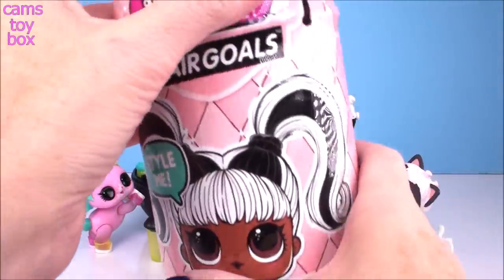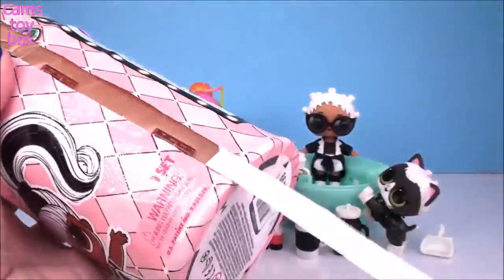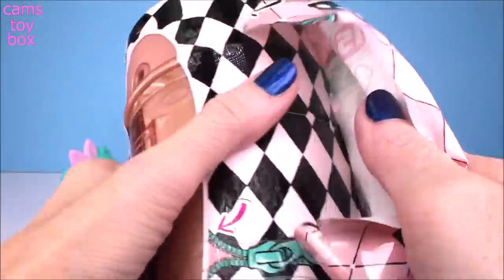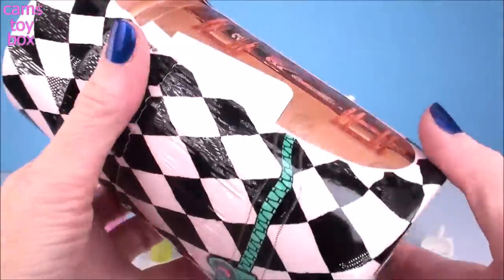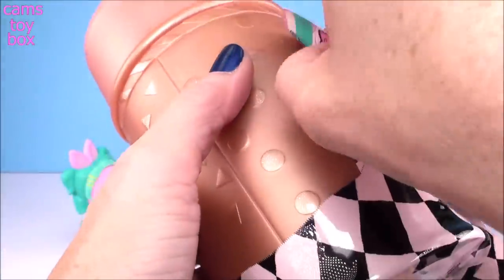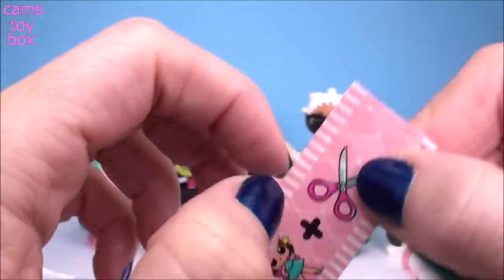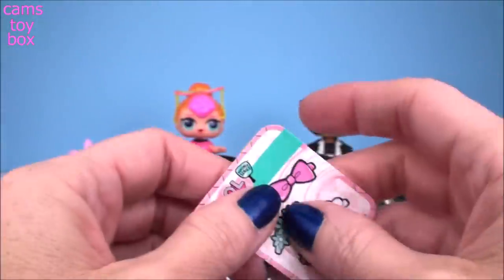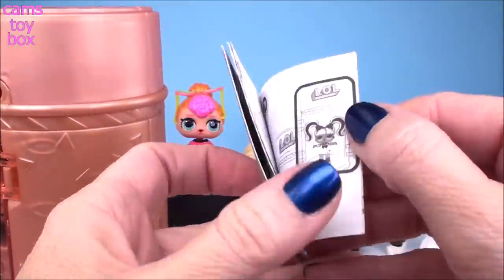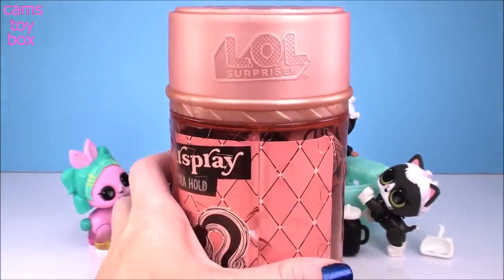And that brings us to our last doll of this video — our LOL Hair Goals from the Makeover series. Another 15 surprises to open in this one. Awesome — we got our first gold capsule! Super, super exciting, guys. Who do you think it's going to be? Let's check out our secret message — we have that little girl with her fairy wand and some scissors. This one stands for Pixie Cut. We got all different hair references in these secret messages. Here's our collectible sticker from the series — totally different, it's now hair stickers. Here is our user manual, and tucked inside is that little mirror we can use as a filter when we take pictures of our fabulous doll.